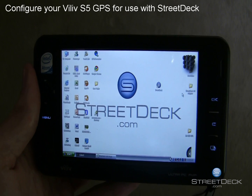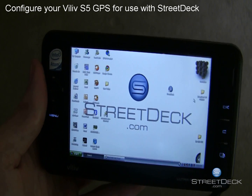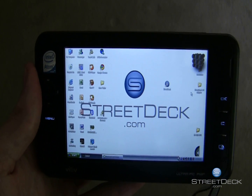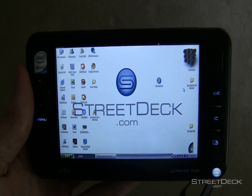The VLIV S5 built-in GPS runs on Comport 1 at a baud rate of 9600 BPS. GPS is normally run at 4800 BPS, and if you select a Comport in StreetDeck, it's going to use 4800.